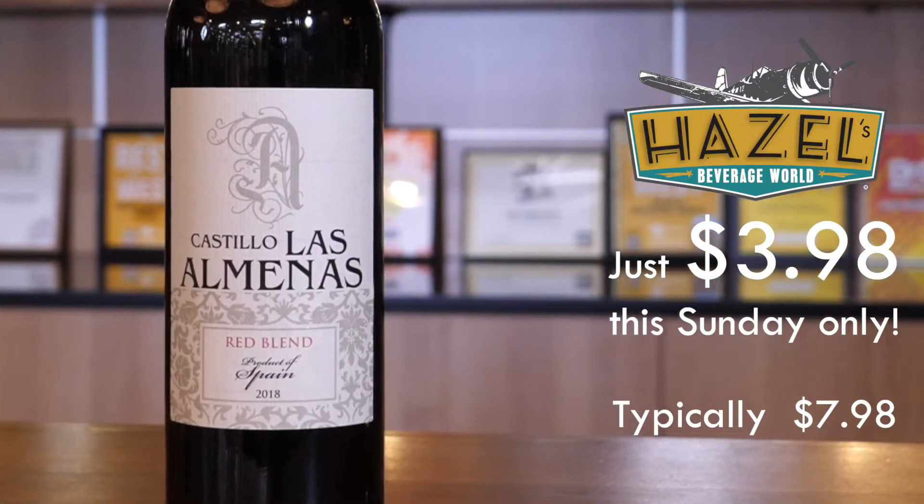Just a touch of dusty tannins on the finish. Great all around, easy drinking table red, party red — have at it.